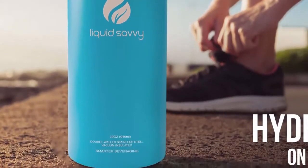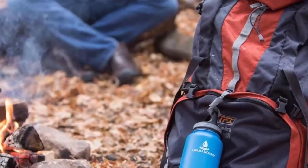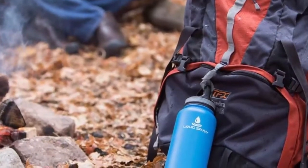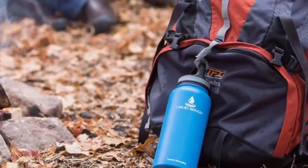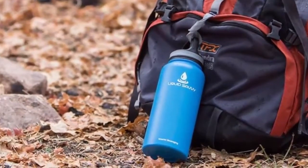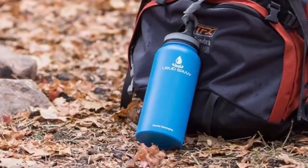Liquid Savvy bottles allow you to ditch the disposable and hydrate happily. Whether you are hitting the trails by foot or bike, spending the day on the golf course or the beach, this flask combines fashion and function into one crave-worthy bottle. It is also available in five different colors. With a sweat-free powder coat finish, you can eliminate condensation entirely — the thermos flask will never become slippery. Check the links in the description to get more info about the Liquid Savvy thermos bottle.